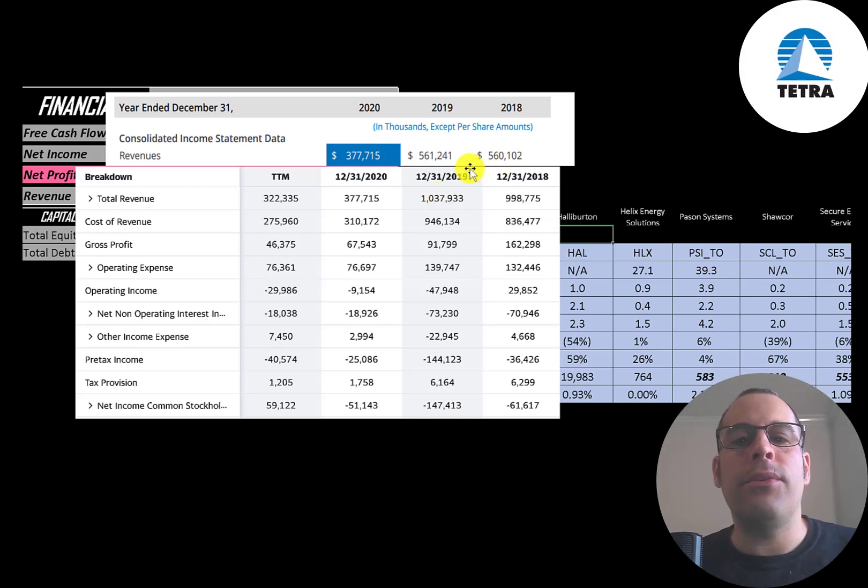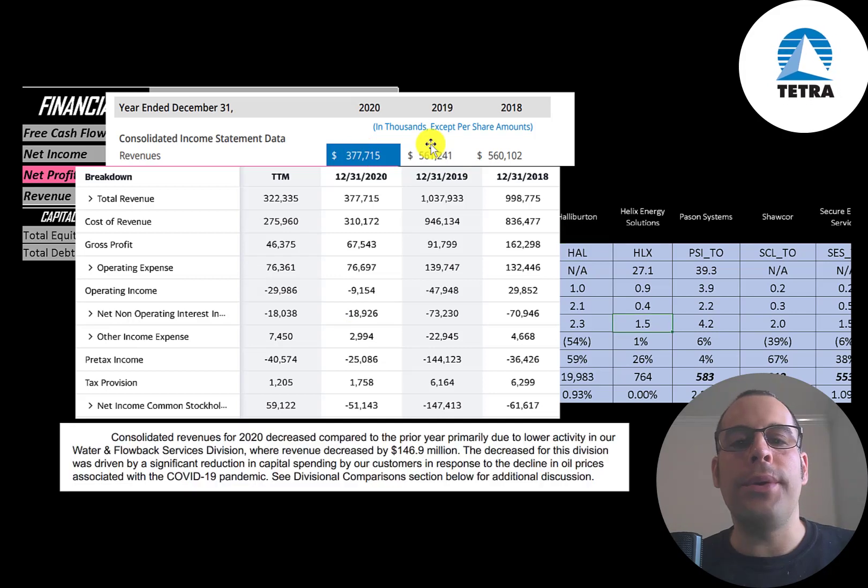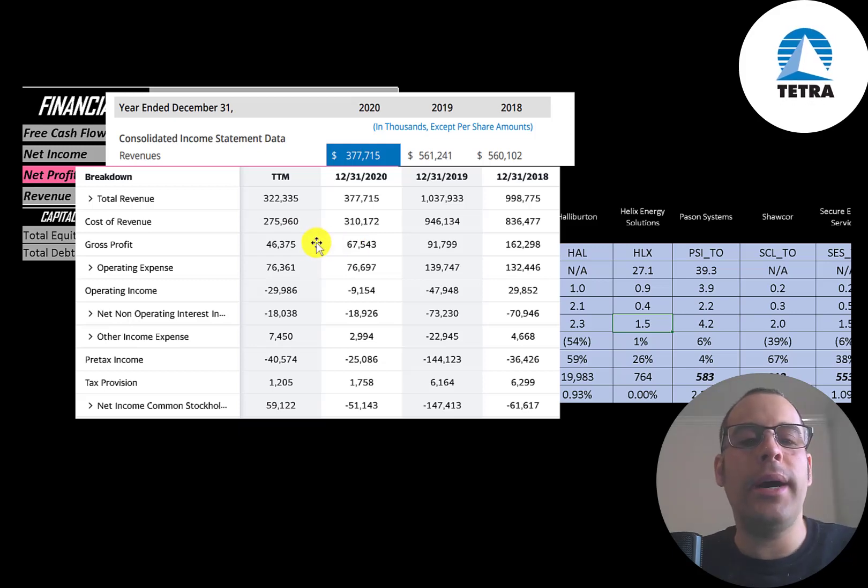Their revenue dropped a lot from 2019 — 561 million — down to 378 million in 2020. The reason for the drop in revenue from 2019 to 2020 was due to a decline in oil prices associated with COVID-19. This bottom picture is also from their annual report. Yahoo Finance's gross profit is also off, so we'll just focus on everything below that.